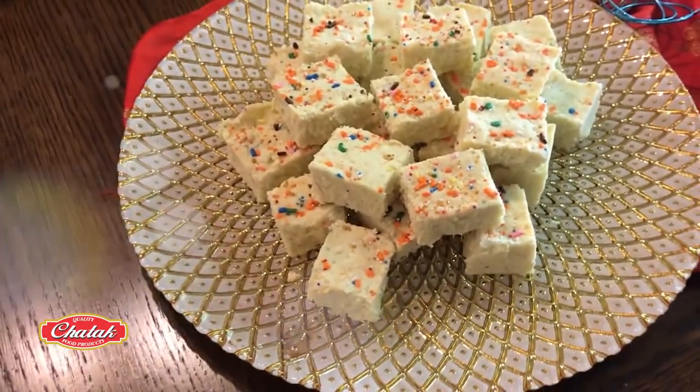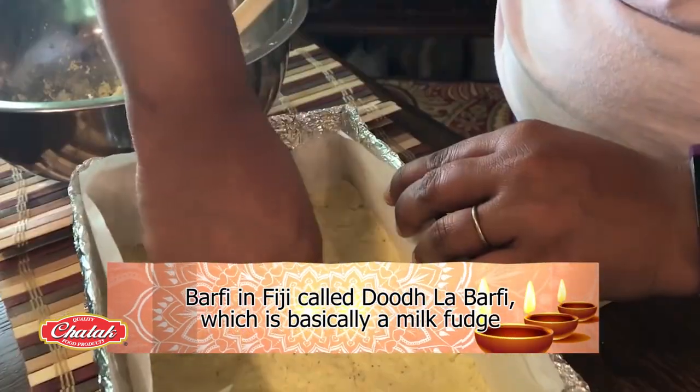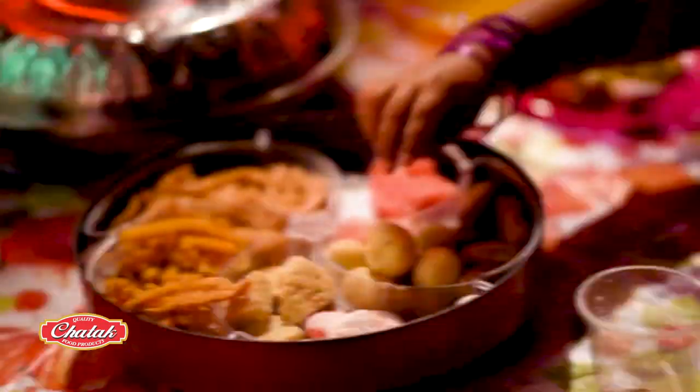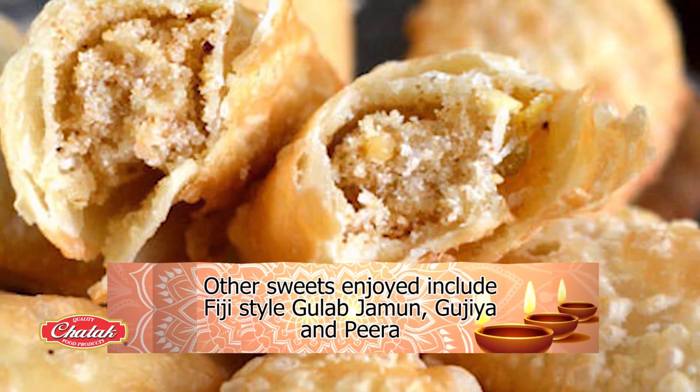Other popular sweets in Fiji include their own style of barfi, called Dur La Barfi, which is basically a milk fudge. Other sweets enjoyed include Fiji-style Gulab Jamun, Gujia, and Pira.